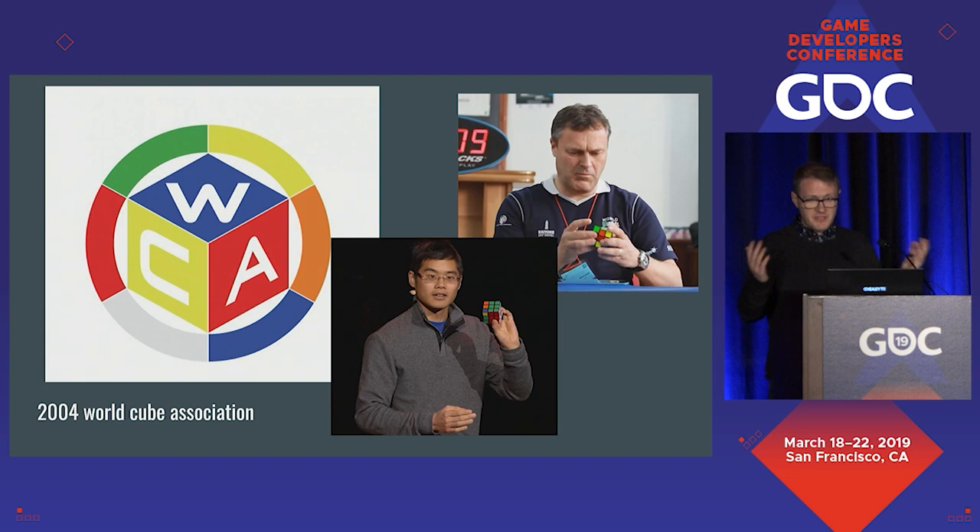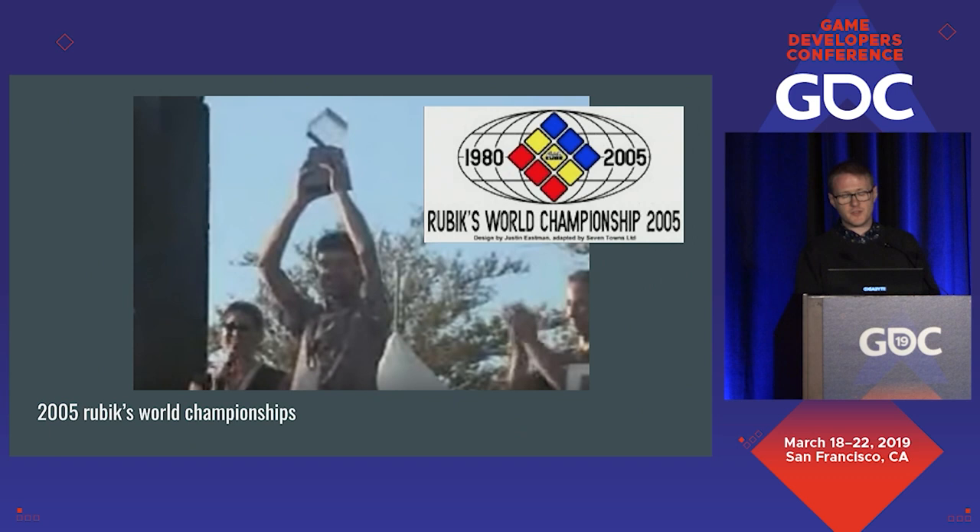The next year, two people from different sides of the world came together and decided they needed an umbrella organization to regulate and organize the sport. That was Tyson Mow from the Californian speedcubing scene and Ron Van Bukem from the Netherlands. They formed the WCA — the World Cube Association — in 2004, and the following year held the first WCA World Championship. It wasn't perfect, but people had a good reaction to it, and they've had a World Championship every two years since.